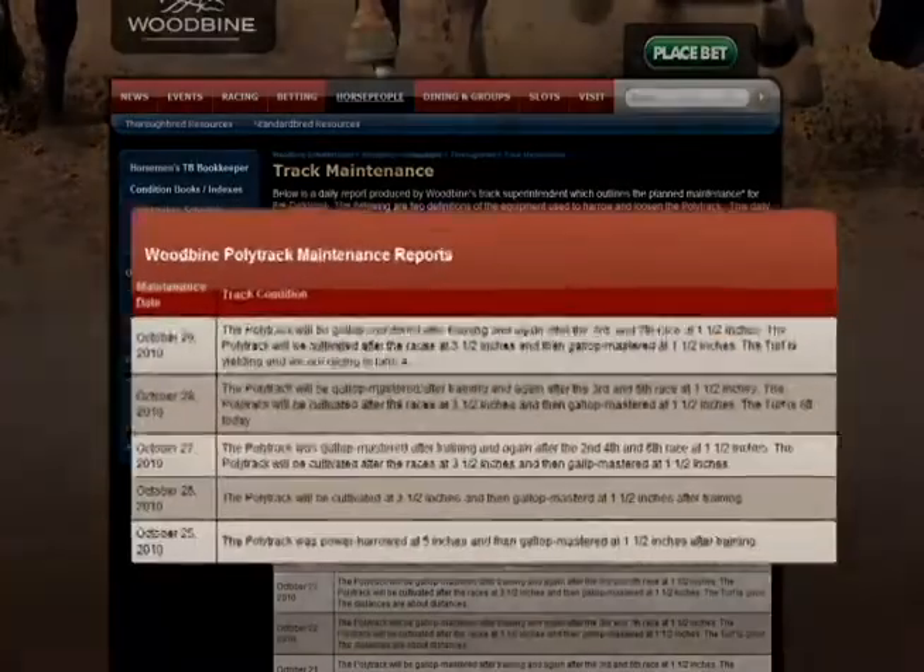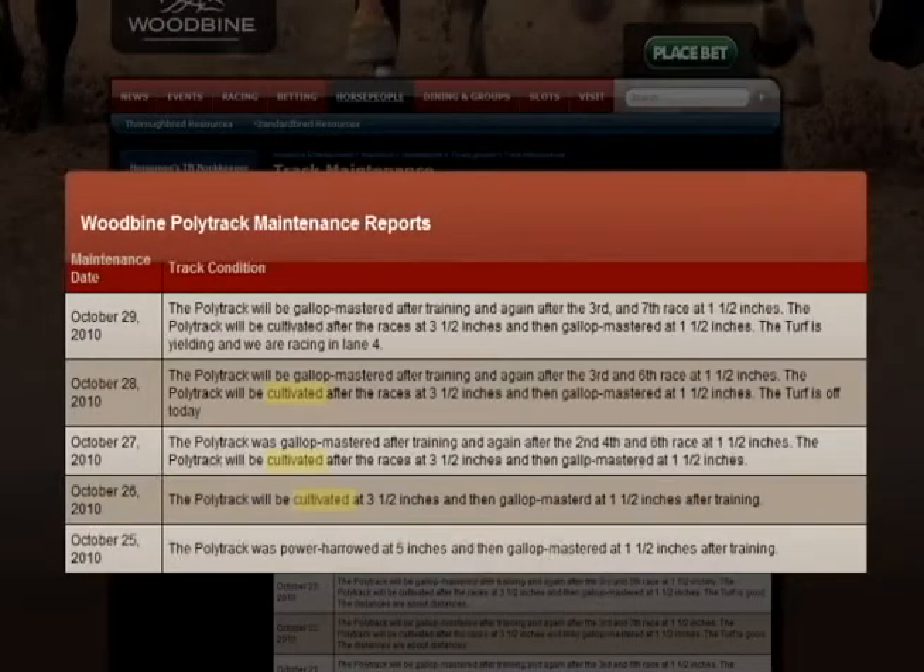You have to go on the website and find the maintenance report to see if they've power harrowed or if they've cultivated the racetrack. So again, today we're looking at the racing surface and we're looking at the wind, which can really slow times. So this is a case of earth, wind and desire.